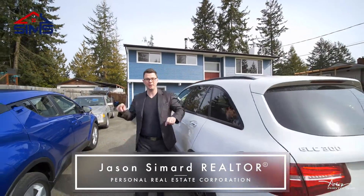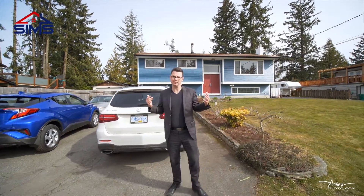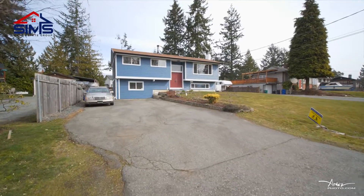Today we have not just one, we have two dwellings: four bedrooms, two bathrooms in the main house, open concept living, an in-law suite downstairs, and an incredible driveway where you can see there are five vehicles parked right now. Let's go check it out.